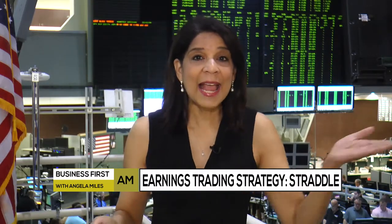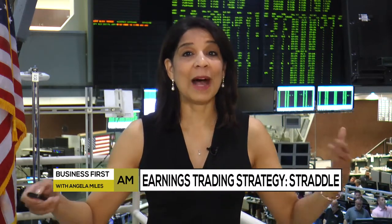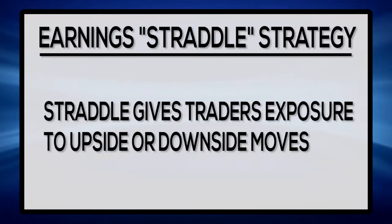Using a straddle gives you upside and downside exposure to your earnings plays. That has to come in handy because sometimes we do see those big outsized moves. Absolutely. When you buy a straddle or buy a strangle, which is a little further out on either side, you're looking for a big move — really don't care which direction.